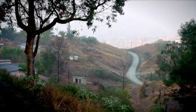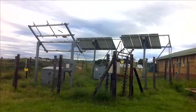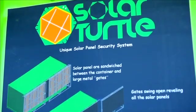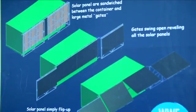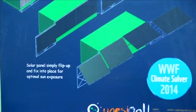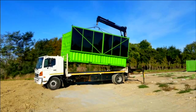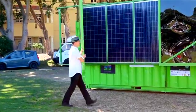Rural electricity has often been disturbed by crime — cables and solar panels are vandalized and stolen. The Solar Turtle's unique design covers all the bases. You can transport the container anywhere and the solar panel unfolds in minutes. In the evenings, when it's unsafe, the panels fold away and lock from the inside.